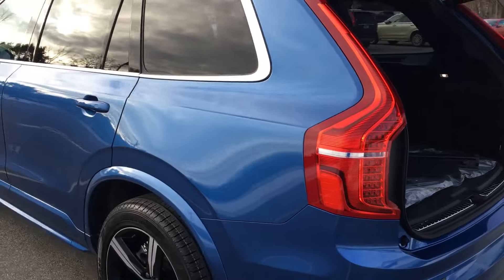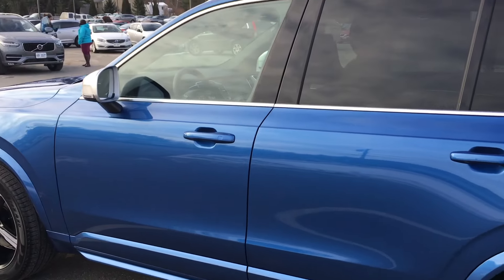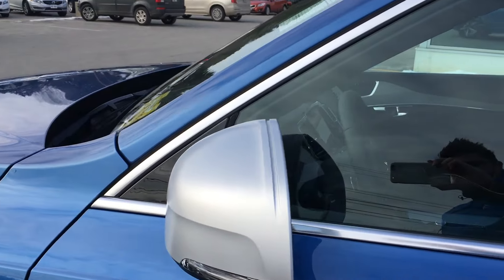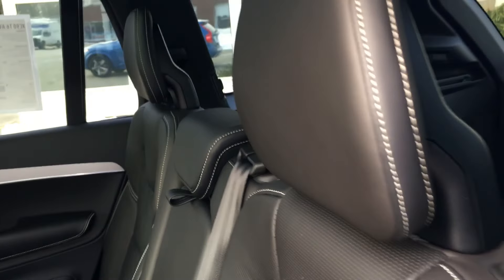Coming around here, you see that nice lip extension over those larger wheels and then these silk metal accents throughout, on the grille especially. And then check out these seats.